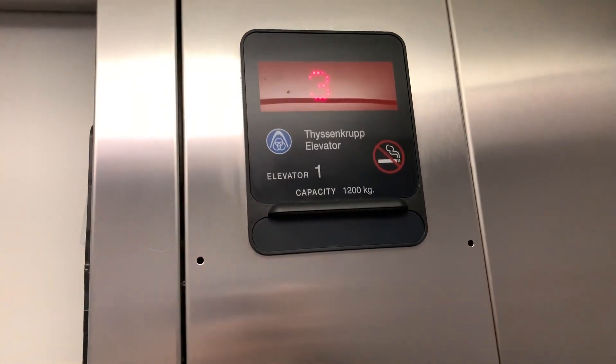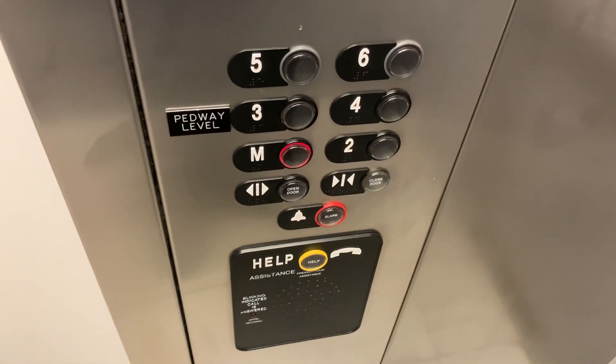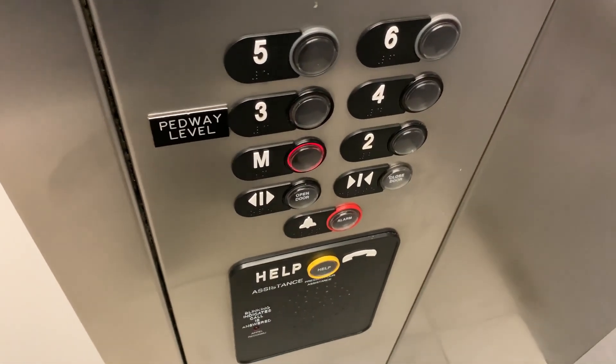This is pretty identical to the one at the other Parkade, which also had those ThyssenKrupp Auroras, which is right next to the entrance that had those Otis Series 1 elevators. ThyssenKrupp Aurora fixtures.